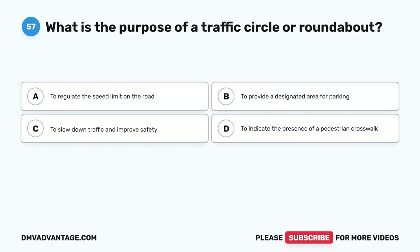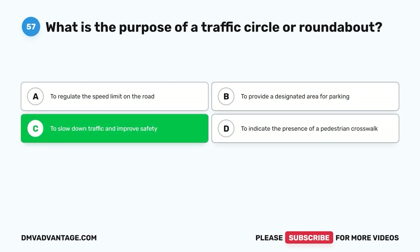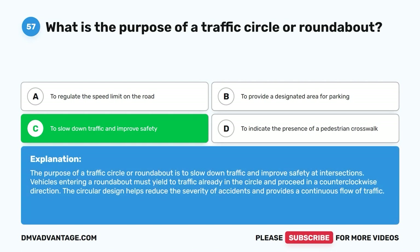Question 57: What is the purpose of a traffic circle or roundabout? A. To regulate the speed limit on the road. B. To provide a designated area for parking. C. To slow down traffic and improve safety. D. To indicate the presence of a pedestrian crosswalk. The correct answer is C. The purpose of a traffic circle or roundabout is to slow down traffic and improve safety at intersections. Vehicles entering a roundabout must yield to traffic already in the circle and proceed in a counterclockwise direction. The circular design helps reduce the severity of accidents and provides a continuous flow of traffic.